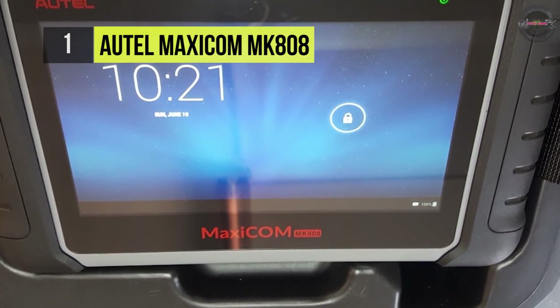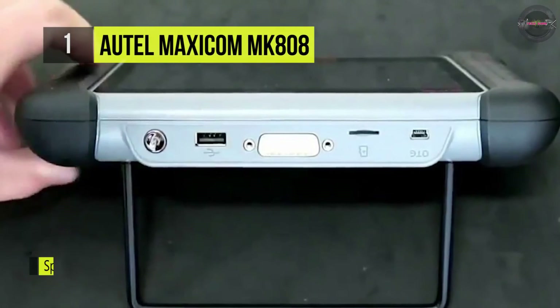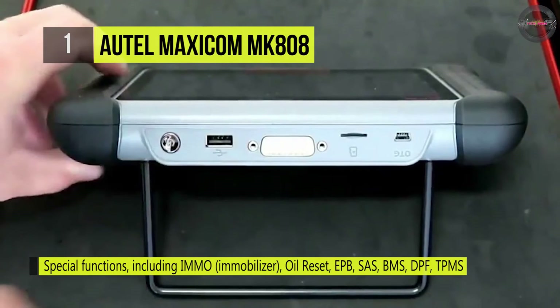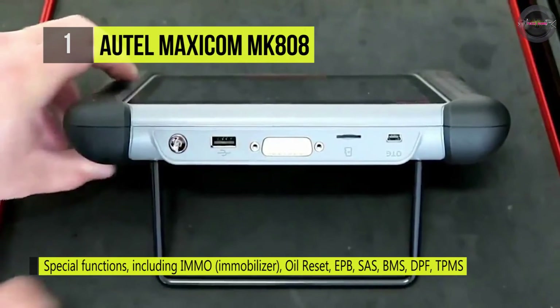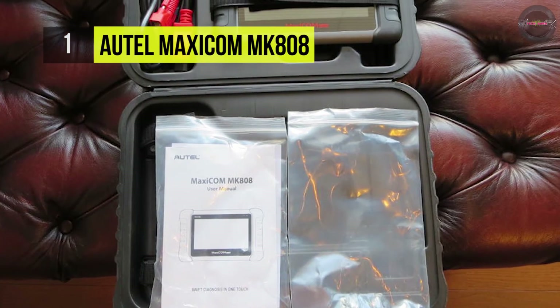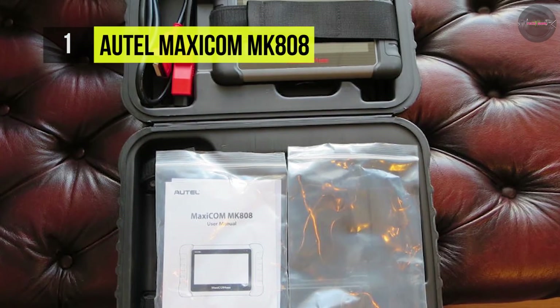It supports a wide range of special functions including IMMO, Oil Reset, EPB, SAS, BMS, DPF, TPMS, and many more. It is equipped with several special services for further vehicle health maintenance.